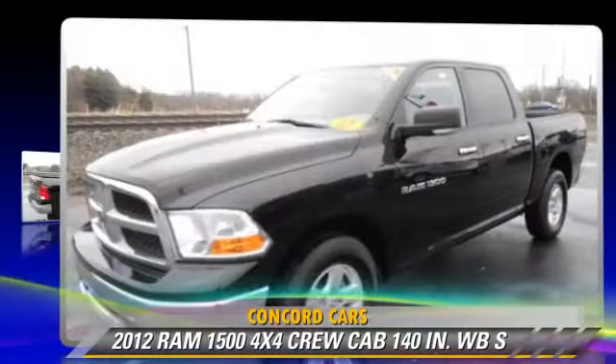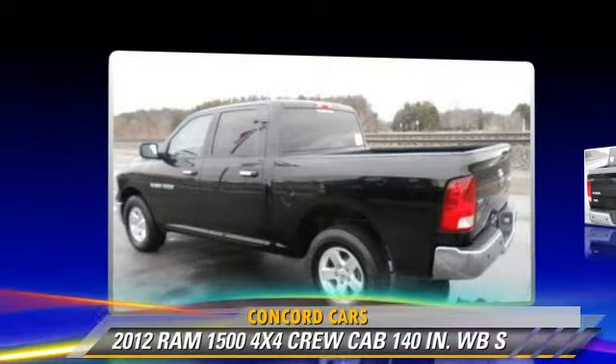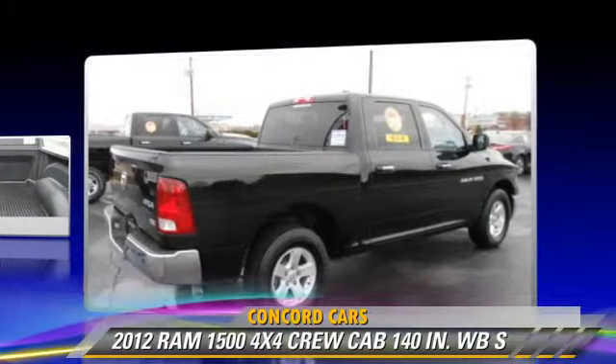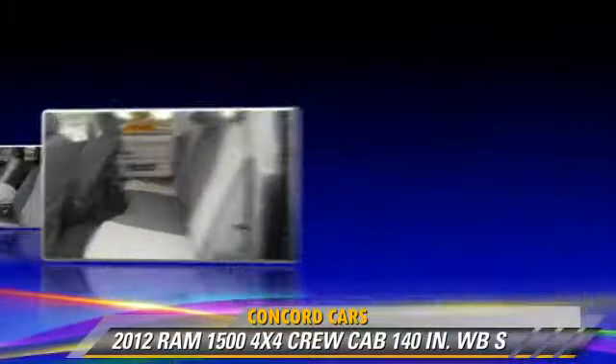This is a crew cab pickup truck. This vehicle, with fewer than 35,000 miles on the odometer, is well equipped. It features powered door locks, air conditioning, and four-wheel drive.